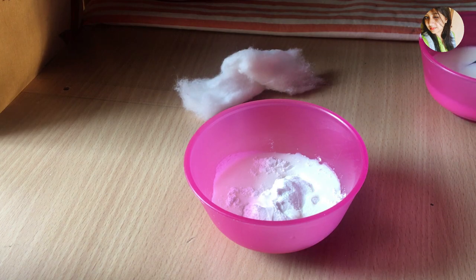Here I am using rice flour and raw milk as a scrubber. Rice flour can treat hyperpigmentation and blemishes on the face. It also helps to remove fine lines and wrinkles.